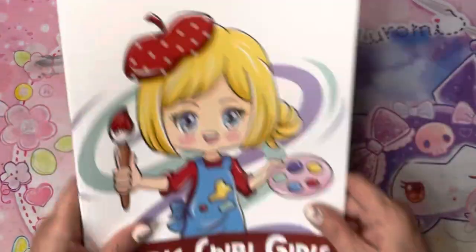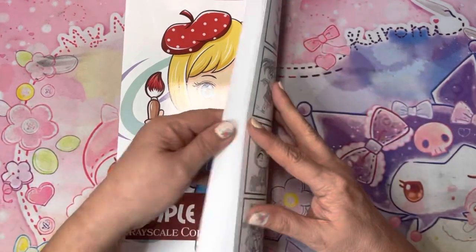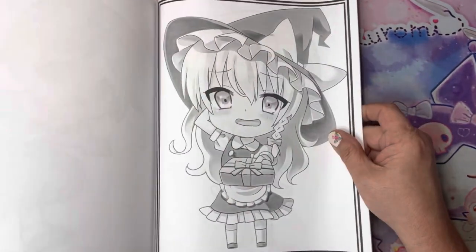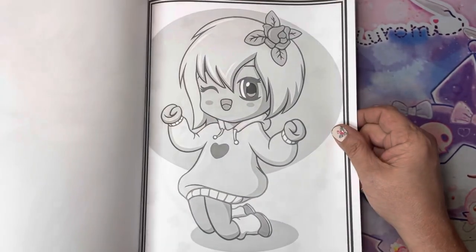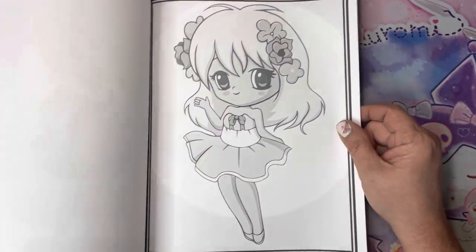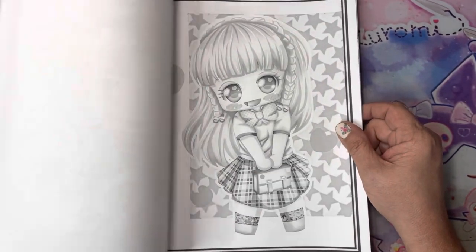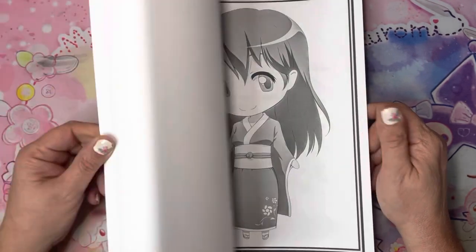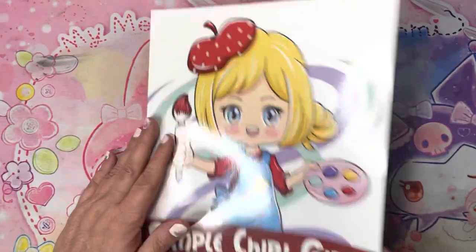I picked up this Simple Chibi Girls Grayscale Coloring Book for Adults. I can't remember who influenced me — it could have been Jamie, it could have been Sarah. But I did like that they were grayscale, so I got that one.